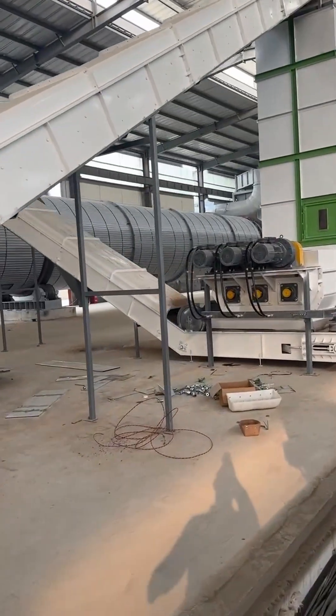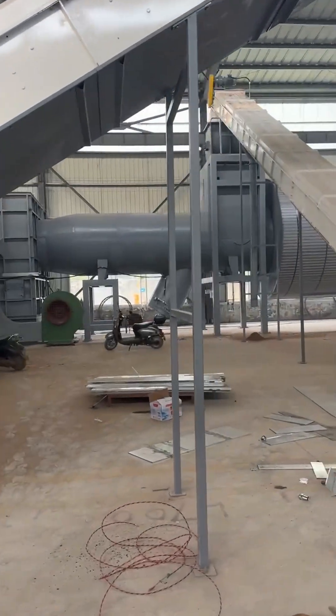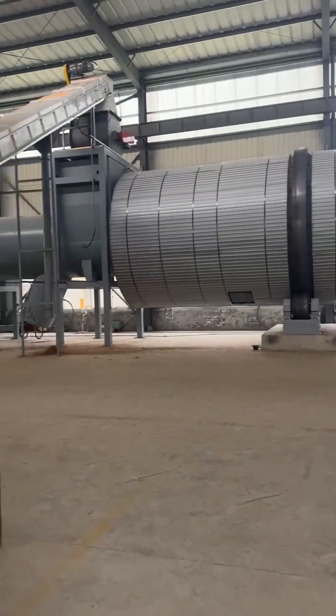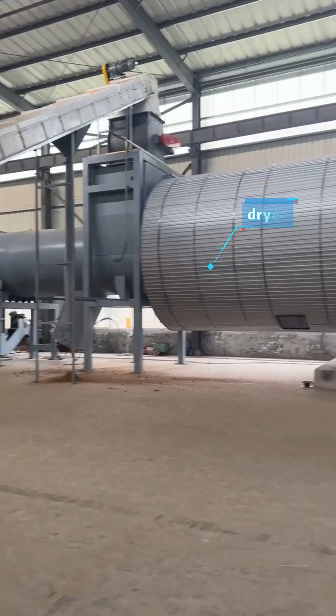After grinding, the material passes through another belt conveyor with strong magnets and negative pressure, entering a wet sawdust buffer bin. It is then transported directly into the dryer.